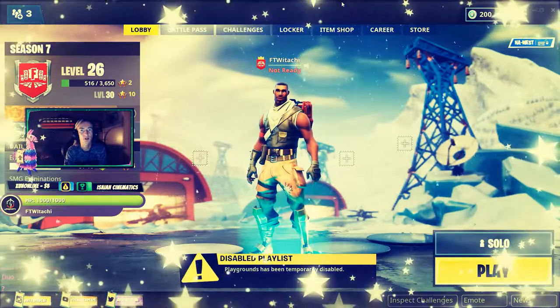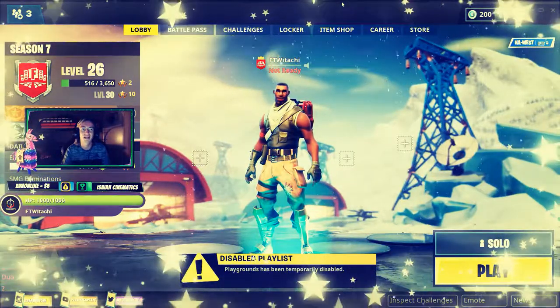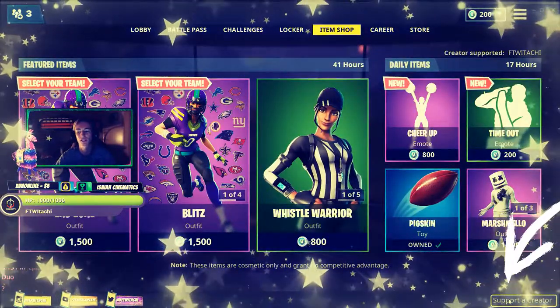Alright team, Supportive Creator is finally live for my YouTube channel and for my behalf. So for those of you that do play any Epic Games, especially Fortnite, as you can be seeing here, just go ahead and hit up the item shop. Go ahead and check out on the bottom right, you'll see Supportive Creator.